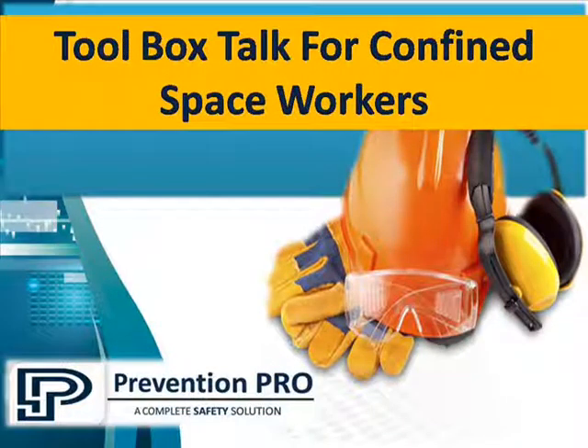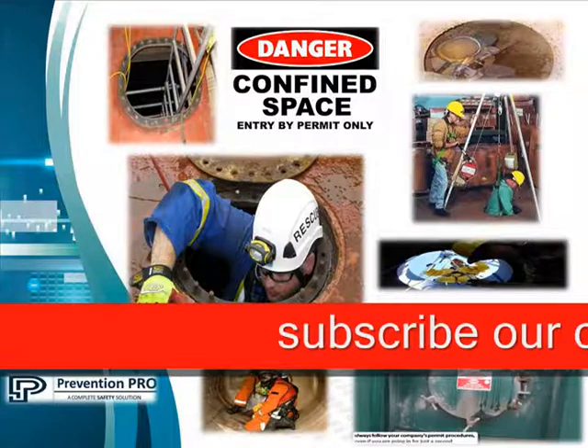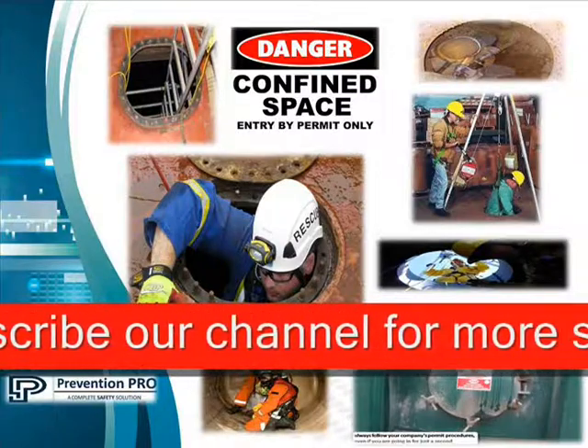Hello viewers, today we are going to discuss the toolbox talk points for confined space workers. A confined space has limited or restricted means for entry or exit and is not designed for continuous occupancy.